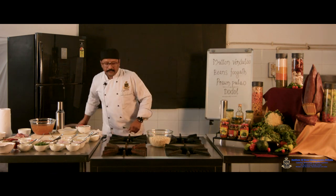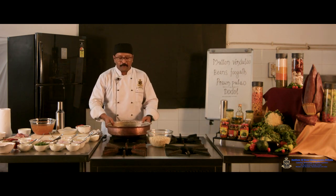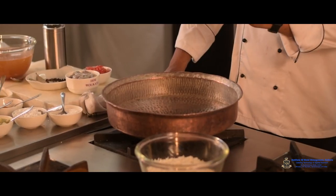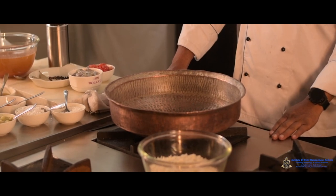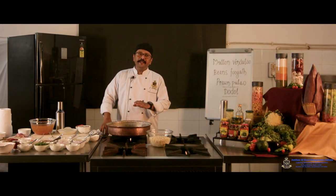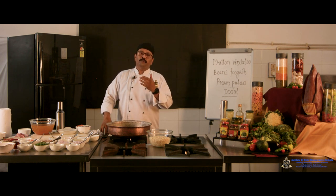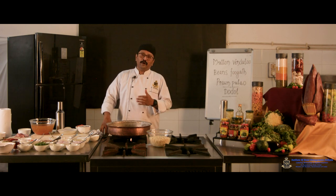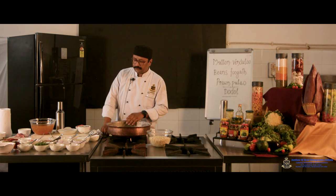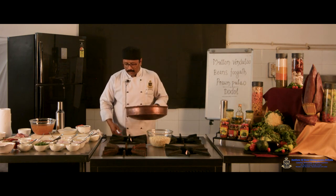In today's demonstration I will show how to prepare rice in the absorption method. Pulao must be cooked in the absorption method — we cannot cook it in the drainage method. If you cook any aromatic pulao in the drainage method, the aroma will be lost while draining the rice. So we require a lagan for this.